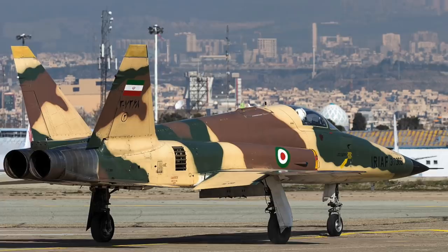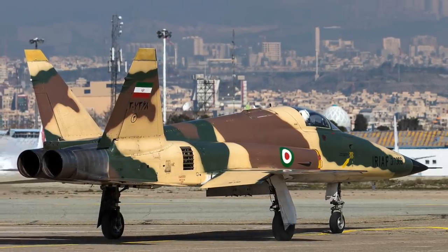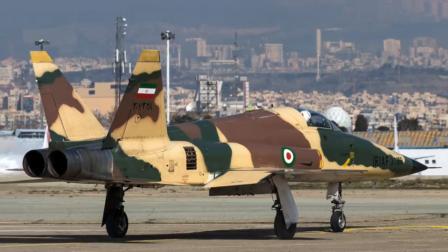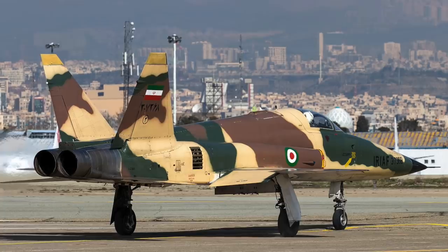By 1976, many had been sold, except for several F-5Bs retained for training purposes. F-5s were also used by the IIAF's aerobatic display team, the Golden Crown.